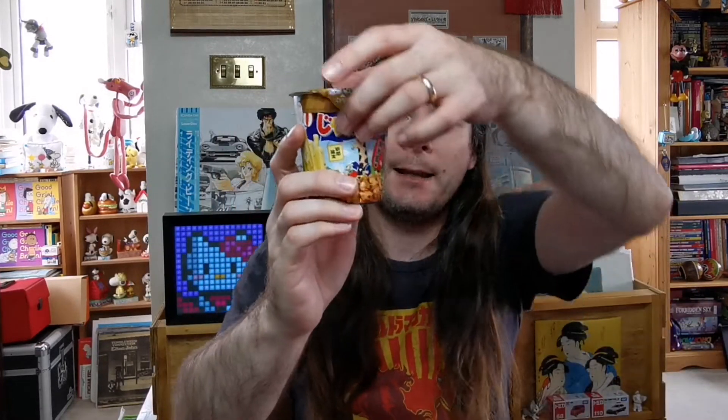Irasshaimase! Hello and welcome to another episode of Let's Try from Japan — another mini taste test video with another snack from Japan. These are by Kalbi, who we have featured treats and snacks from before. And these are yakitori flavoured breadsticks.